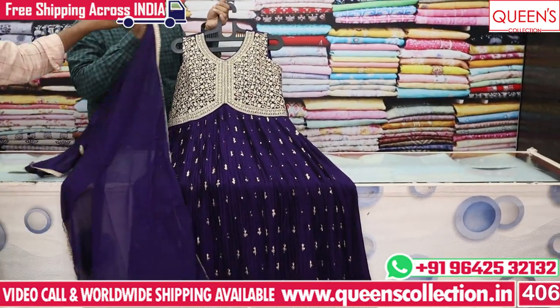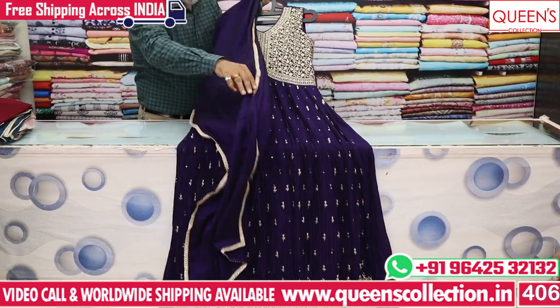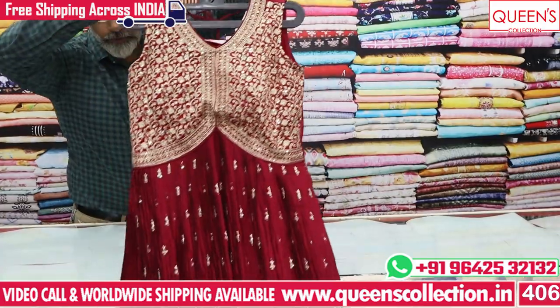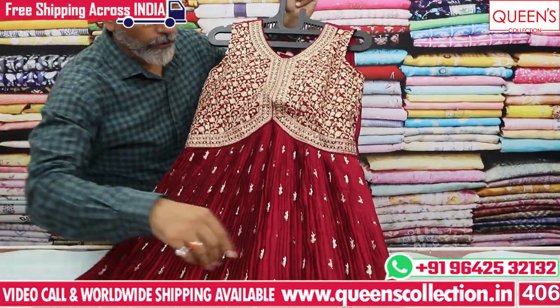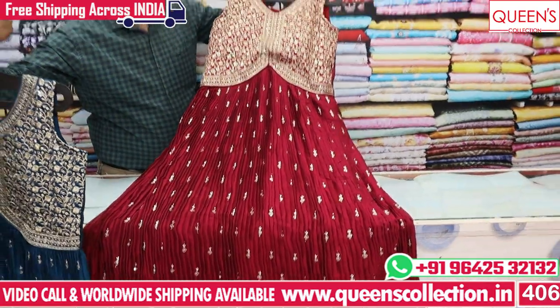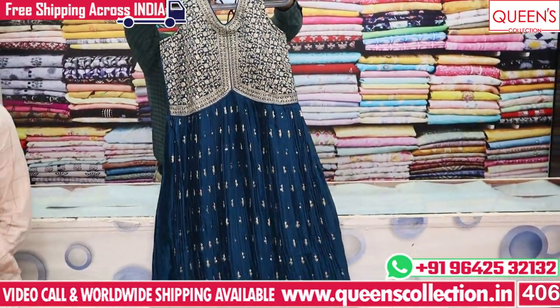Two colors are available in this piece. You can look at the blue color as well as a Hot Pink and Green color option. It looks very decent.